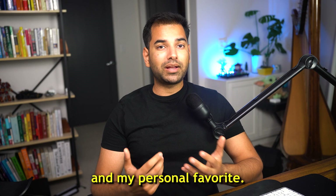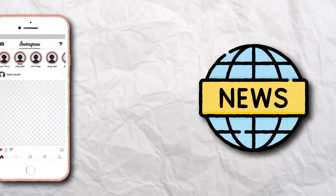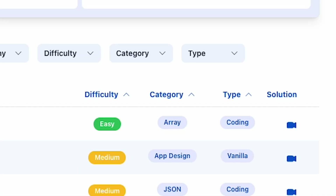Next, let's move on to app design questions — these are the most fun and my personal favorite. During some interviews, you might be asked to live code a small app, such as building a game like blackjack, a small UI like Instagram, or a newsfeed. Keep in mind you may be asked to build it in vanilla JavaScript or React, so pick whatever you feel most confident in. You can find the top app design questions by visiting frontendlead.com, clicking on coding problems, and filtering by app design questions.